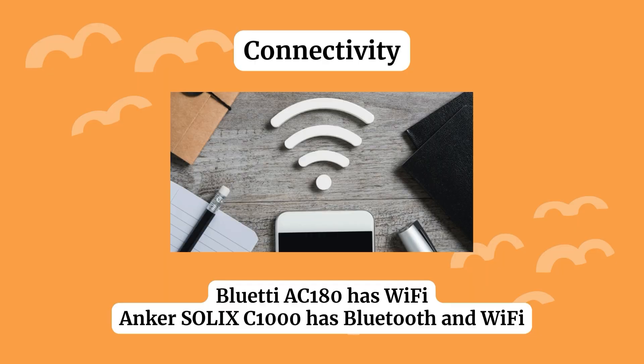Connectivity: they both have Wi-Fi capabilities, so you can connect to your internet and control the power stations using the native apps provided. Where they differ is that the Anker also gives you Bluetooth, which comes in handy when you don't have an internet connection.